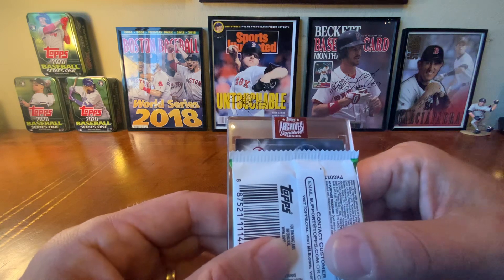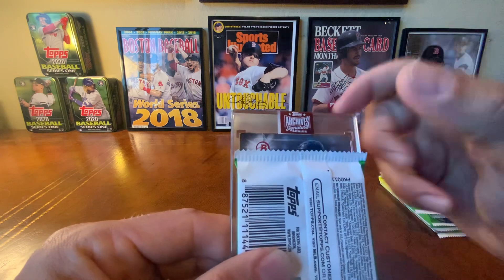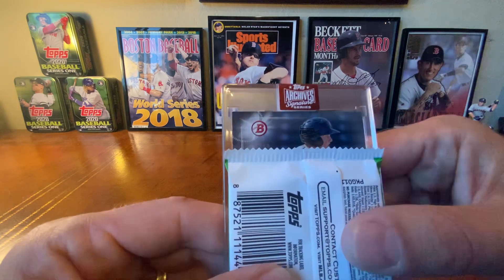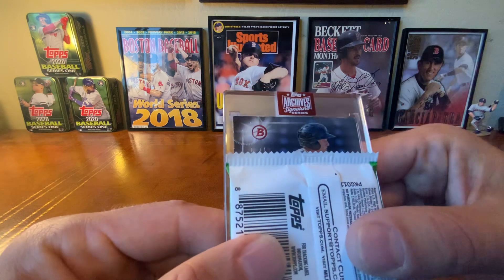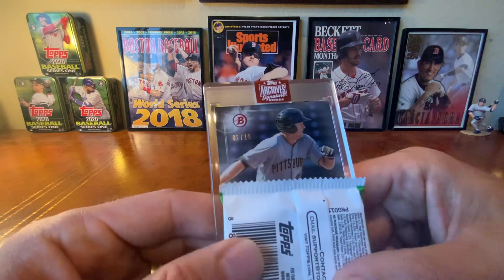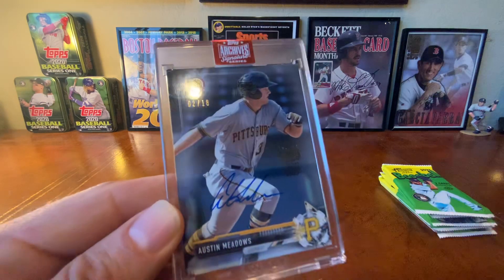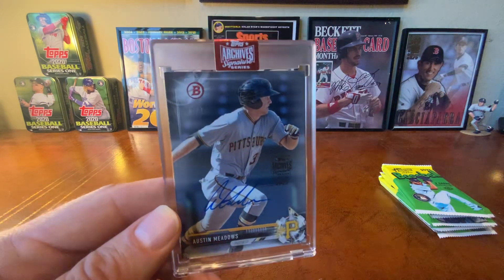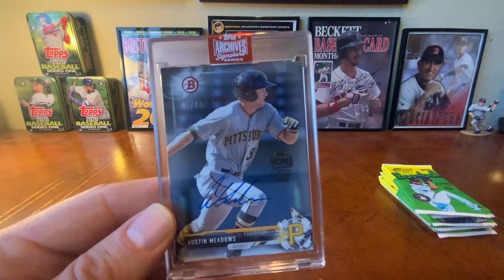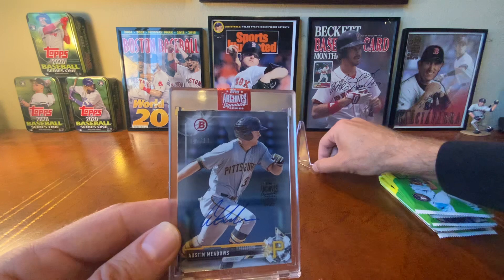This is going to be a Bowman card — that's kind of interesting. At first I thought it was the front with a catcher, but it's not. I don't recognize the player yet. It is numbered to 10 — two out of ten. It's a Pittsburgh Pirate and it's going to be Austin Meadows. Womp womp. That is exactly why I do not like this product, because this card is not worth anything near the cost of the box.